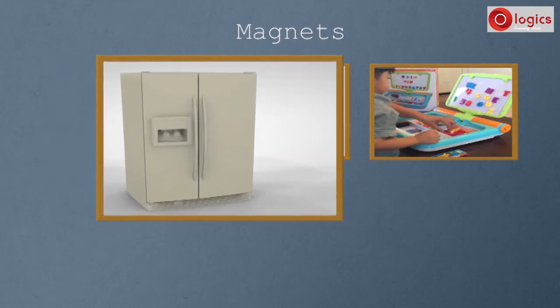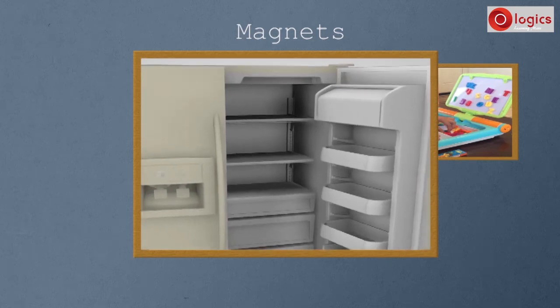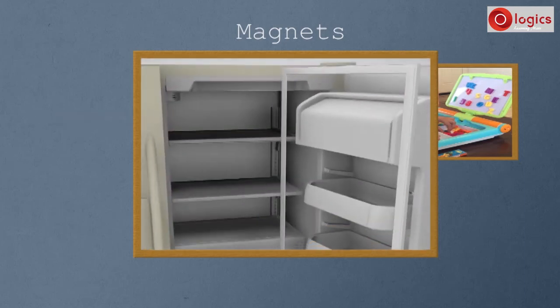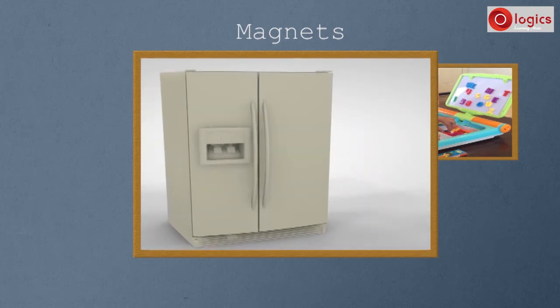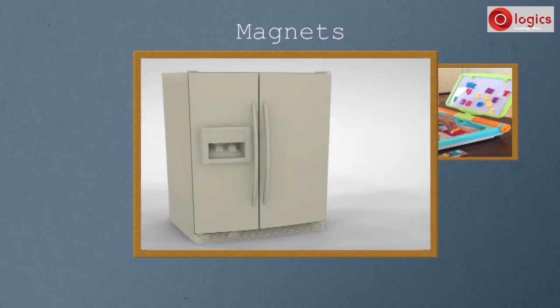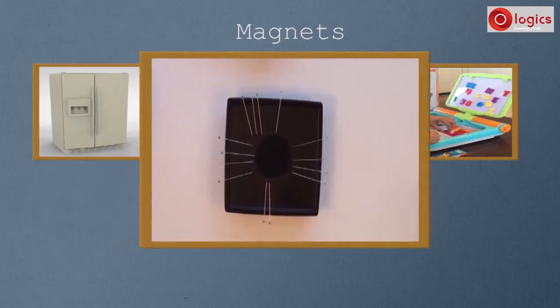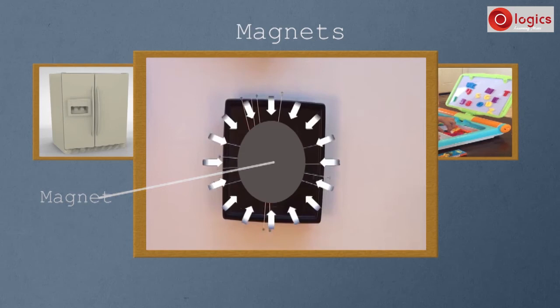Let's look at the refrigerator's door. If we remove this, we can find a rectangular magnetic strip inside. The force is due to attraction between the magnet strip and the metal frame of the refrigerator. Similarly, in a pin holder, a magnet is present inside it. This magnet attracts pins and makes them stick to the pin holder.